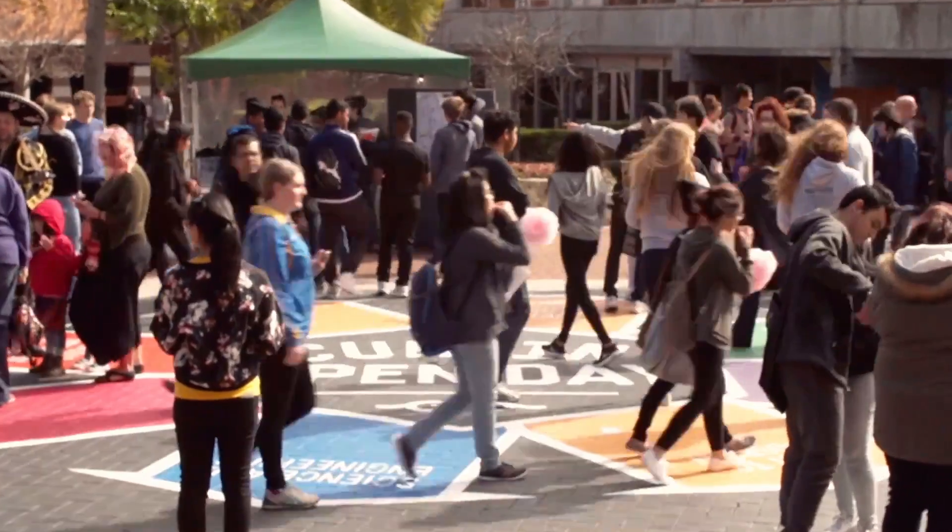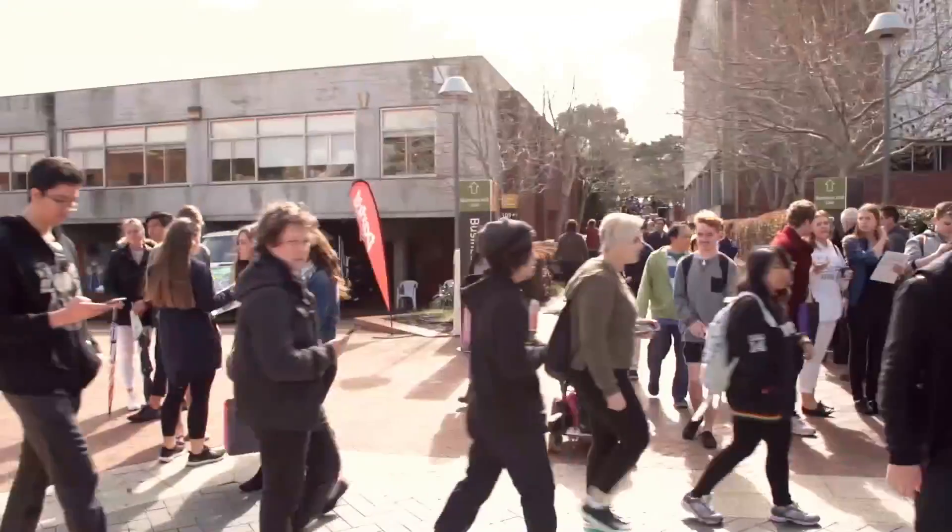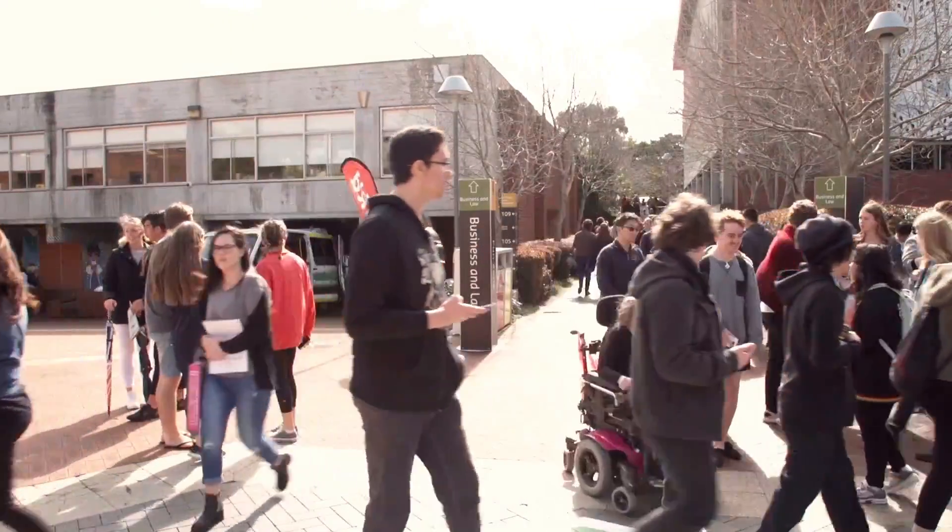The Smart Campus is all about looking at what we can do at Curtin and doing it better. We have the business of running a university from a student perspective, but also the business of running a university as a research institution, and data is what research is built on.